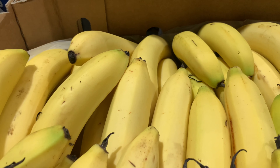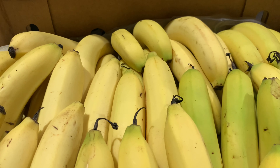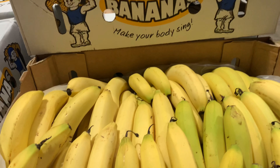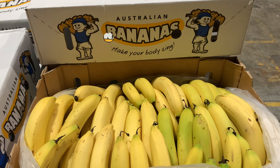Bananas are still in good supply but the price is slowly going up. We could start to see winter greying or under peel chill, which can affect the skin colour of the bananas as the cool weather comes to the Queensland banana growing region. The fruit inside is still good to eat though.